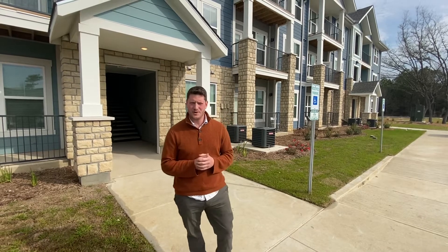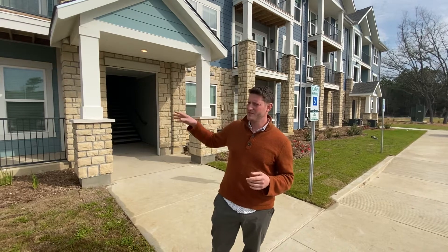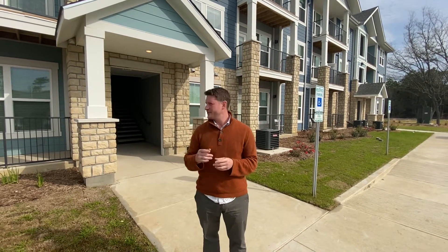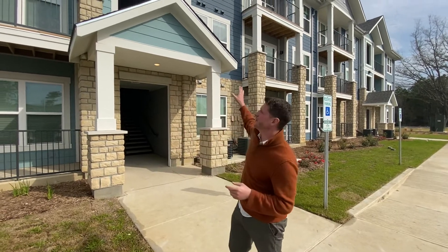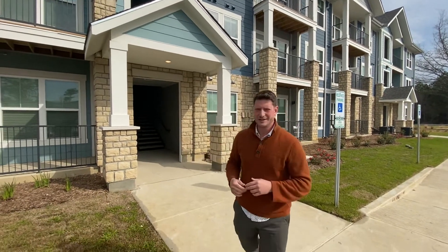Welcome back. It's Chris with Westar Building Services. We are in Slidell again at the apartment complex that we're cleaning a building here today. We've got 36 units, three floors, and we've got the team here today. Let's go take a look.